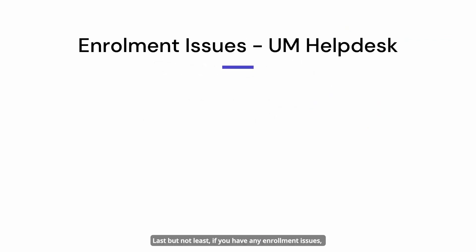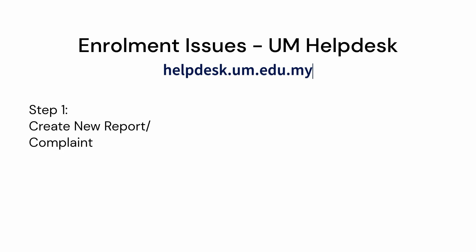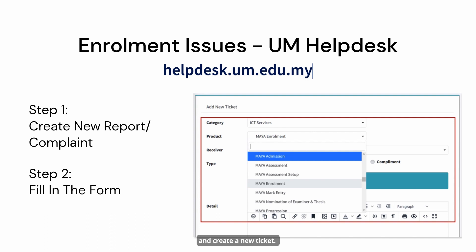Last but not least, if you have any enrollment issues, please lodge a report through UM Help Desk. Log in using your SYSVA mail ID and create a new ticket. Fill in the form by providing the details under the category of ICT Services and specify the product as Maya Enrollment.